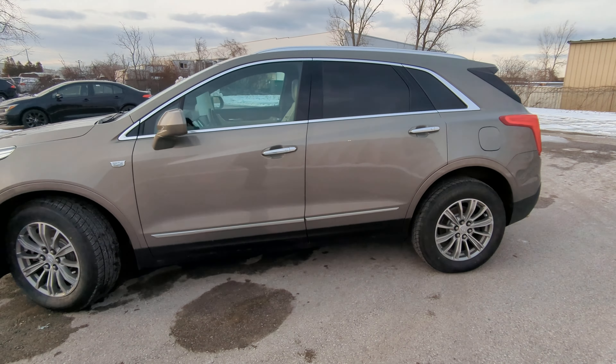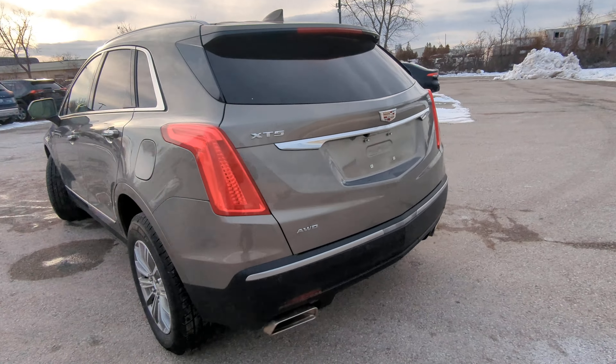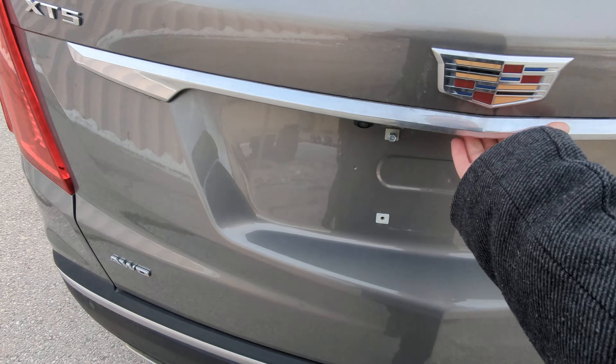This one here is in the beautiful gold color. Got tinted windows in the back. Coming around to the back here so I can show off all of its wonderful features.